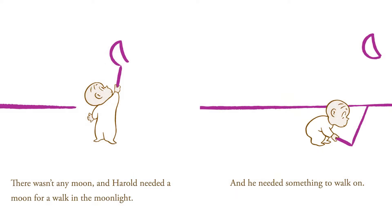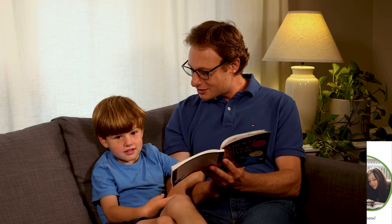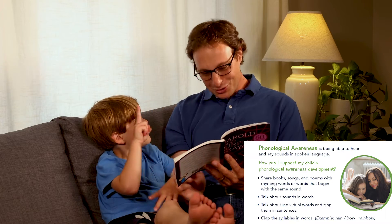Hey, Dima, look at that word right there. Moonlight. Let's clap — I'm going to clap and you count. You'll see how many syllables there are. Ready? Moonlight. How many syllables? Two. Two syllables. Yeah.